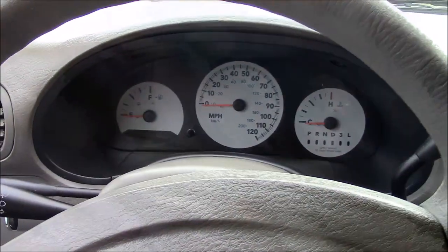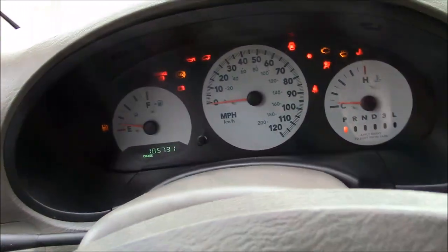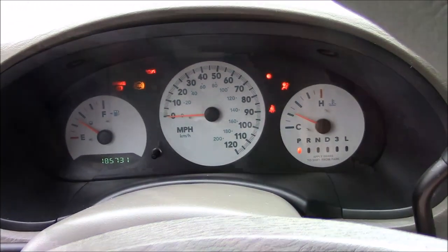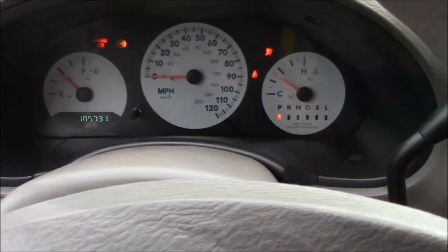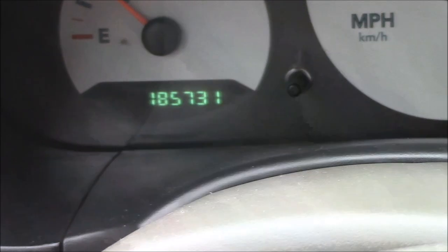All right folks, today we have a 2005 Chrysler Town & Country minivan. First things first, let's start it up. As you can see, starts right up no problem. Let's zoom in on our mileage — 2005, 185,731 miles.